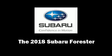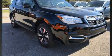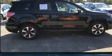You can expect a lot from the 2018 Subaru Forester. It features an automatic transmission, all-wheel drive, and a 2.5-liter four-cylinder engine.